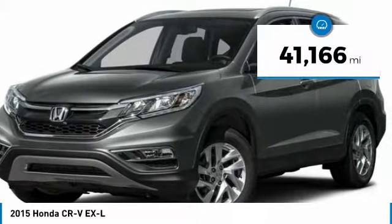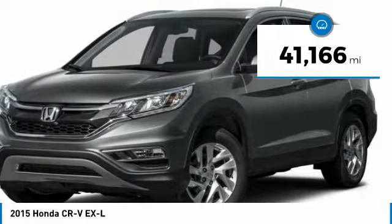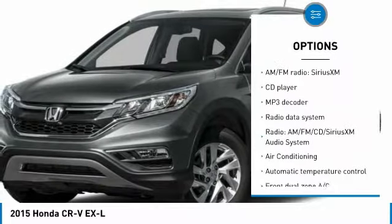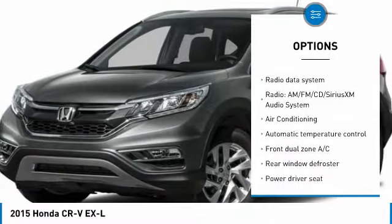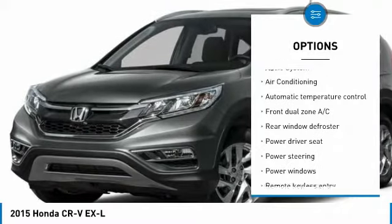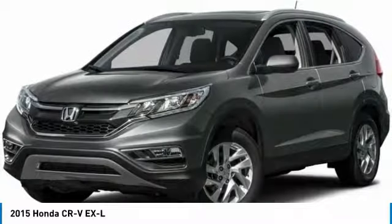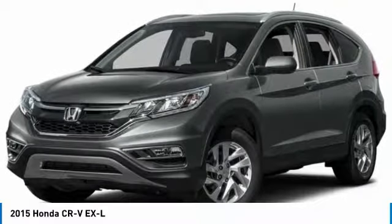This vehicle has less than 45,000 miles. Here are some of this vehicle's great options: traction control, dual airbags, air conditioning, power steering, four-wheel disc brakes, rear window defroster, fog lights, power windows, electronic stability control, CD player.